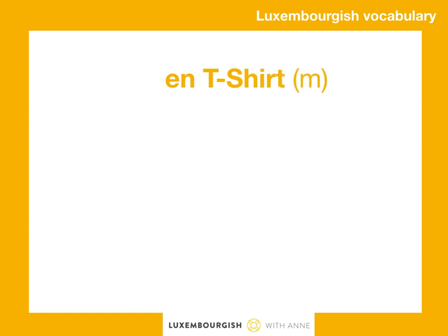Let's start with an t-shirt. Now when you learn the clothes, learn them with their gender. An t-shirt is masculine.